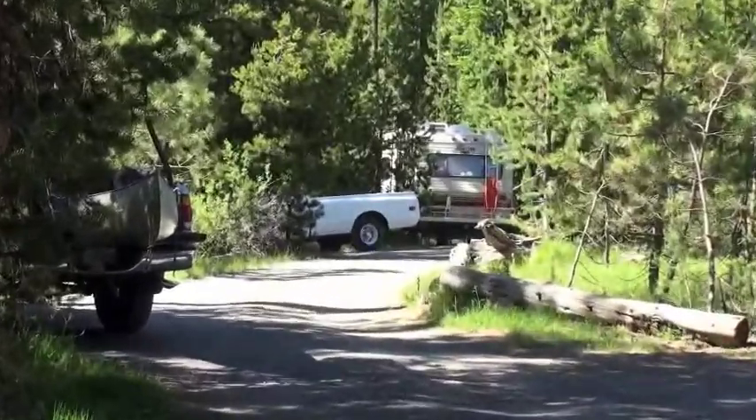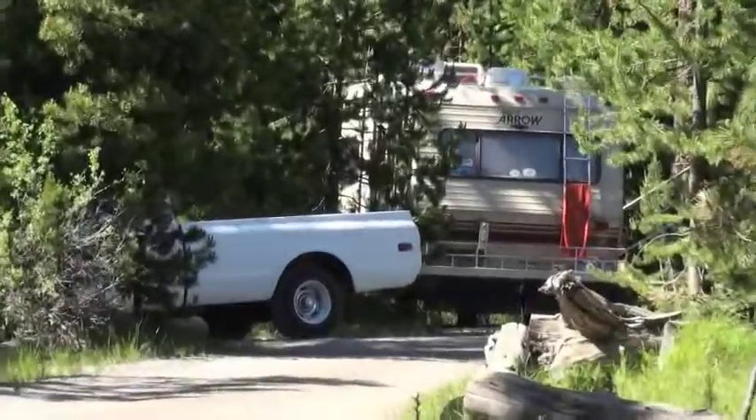Each of the camp spots are secluded and shaded, giving a sense of solitude despite the busy weekends.